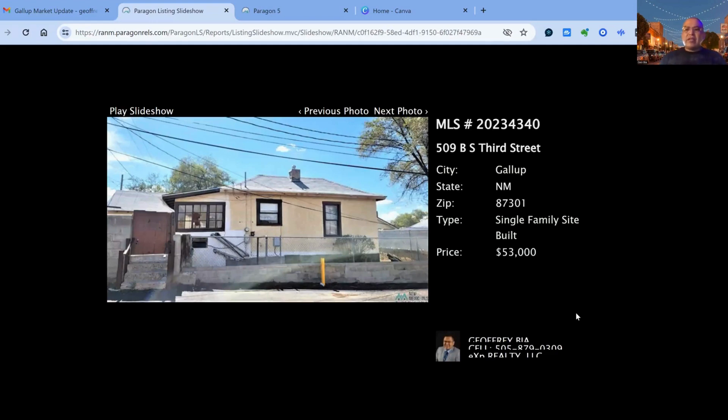First and foremost, we have 509B South 3rd Street on the market for $53,000.